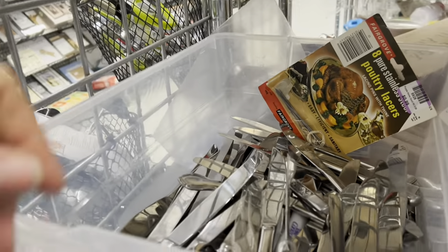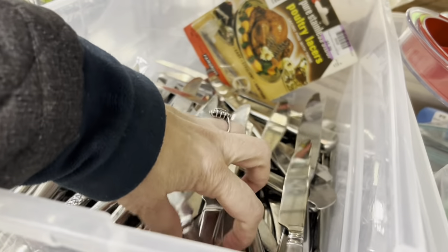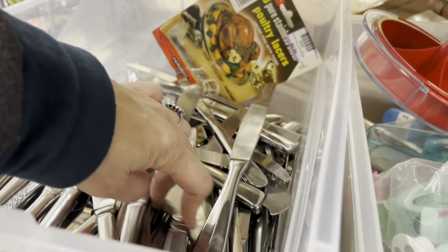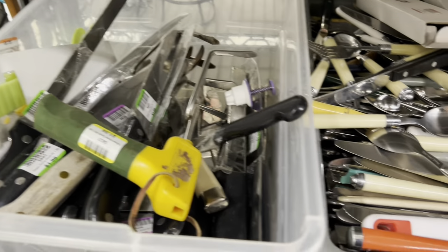Chris and I had just been discussing that we don't have a lot of nice knives anymore for our Thanksgiving table. So I was just seeing if there were any matching ones, but they all seem to be singles or possibly pairs. But that was about it.